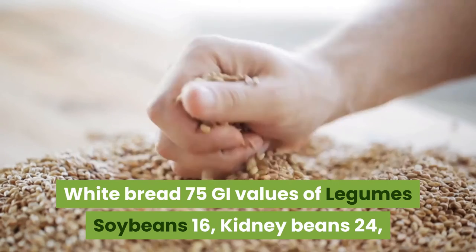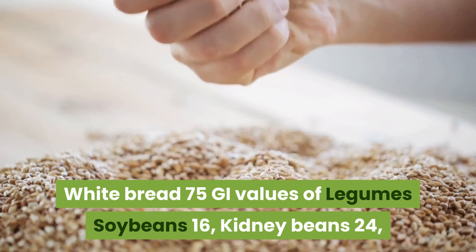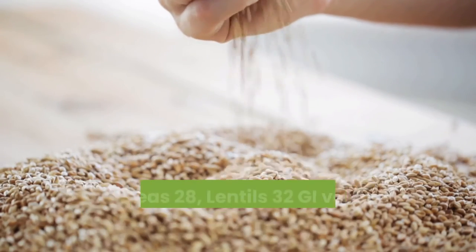GI values of legumes: Soybeans 16, Kidney Beans 24, Chickpeas 28, Lentils 32.